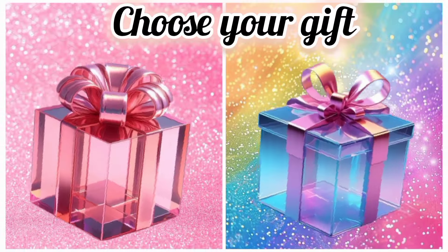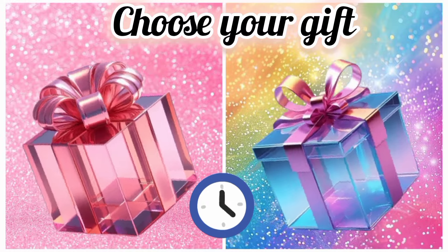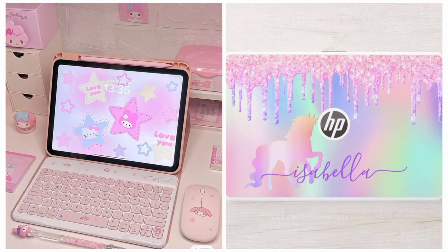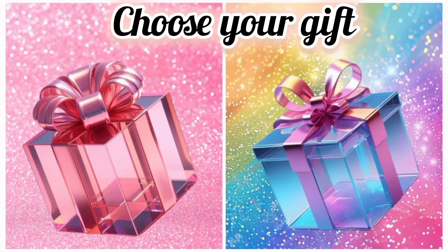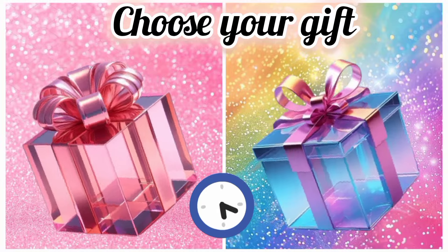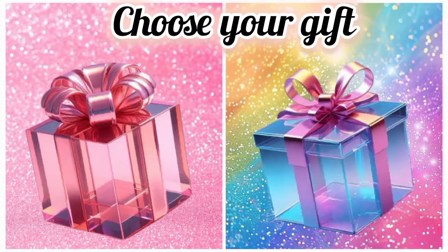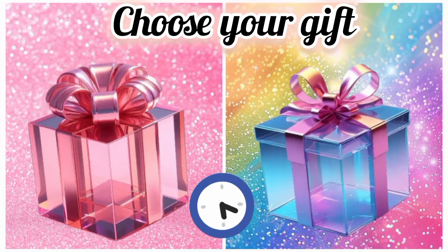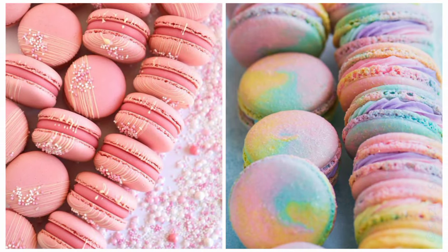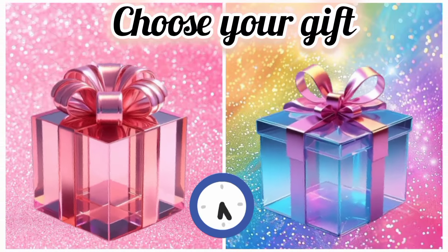Now choose your favorite gift box and see your laptop. Once again, choose your favorite gift box and see your long earrings. Once again, choose your favorite gift box and see your macarons. Now choose your favorite gift box and see your cute sweater.